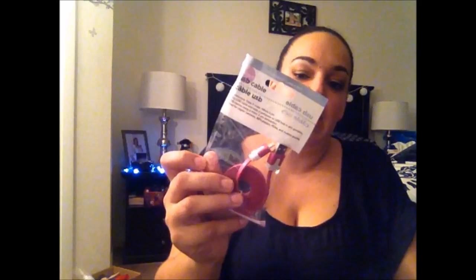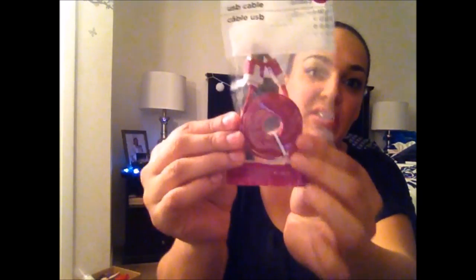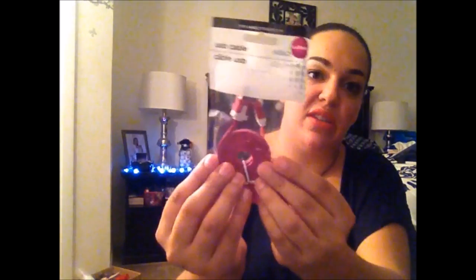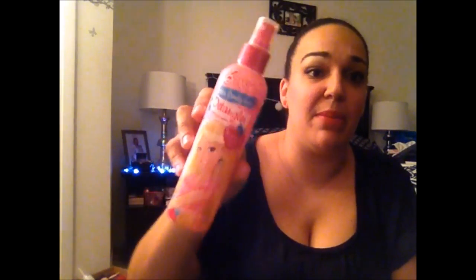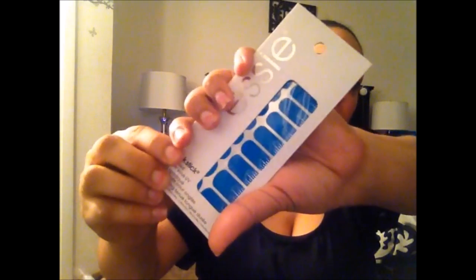I picked up another USB cable because my new puppy decided to chew holes into my charger cable. I like that it's a flat wire, so I'm hoping it works well. I also picked up a Barbie detangler in cotton candy scent for my daughter — I've been hearing amazing things about how well it detangles hair, and my daughter has the worst knots ever.